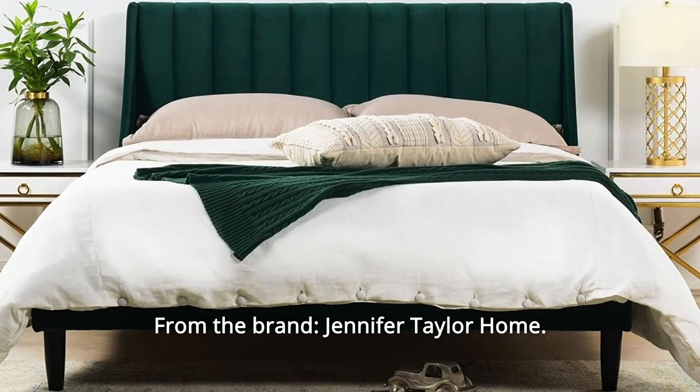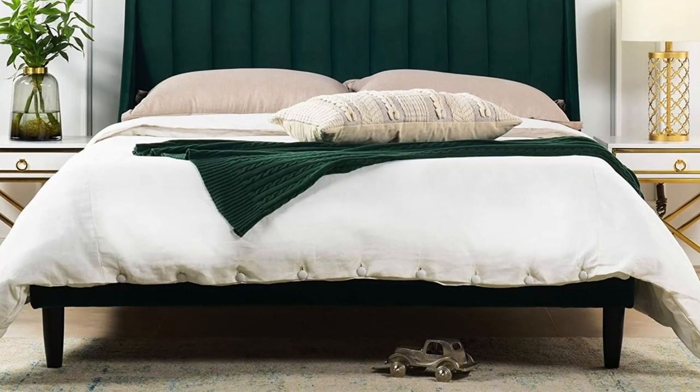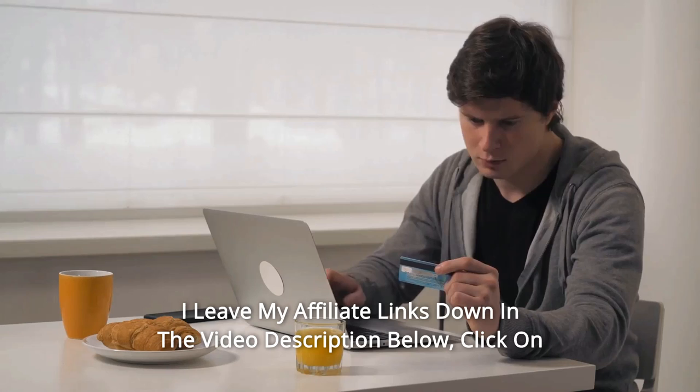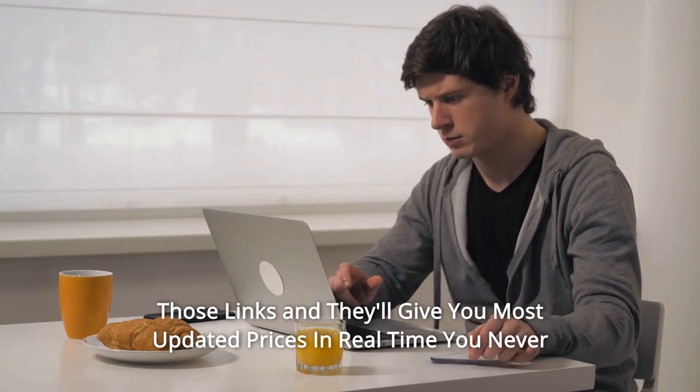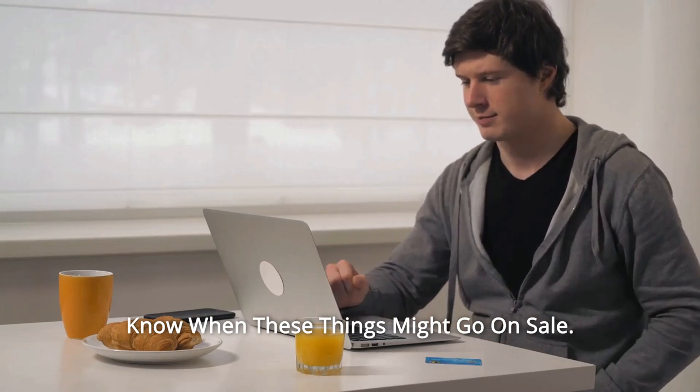Number 7: From the brand Jennifer Taylor Home. And so much more. Thanks for watching. I leave my affiliate links down in the video description below. Click on those links and they'll give you the most updated prices in real-time — you never know when these things might go on sale.